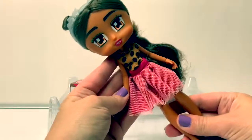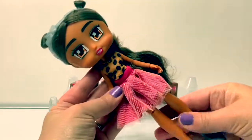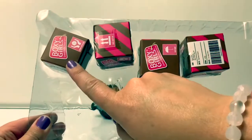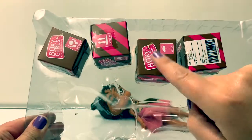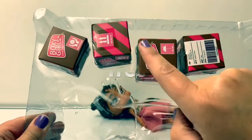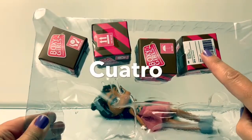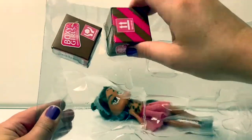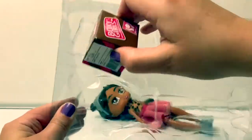Here is Nomi! How many boxes does Nomi have? 1, 2, 3, 4. In Spanish: uno, dos, tres, cuatro. Uno, dos, tres, cuatro.